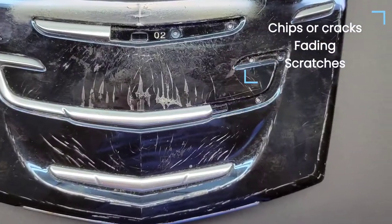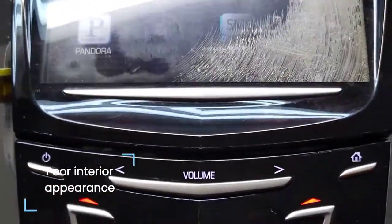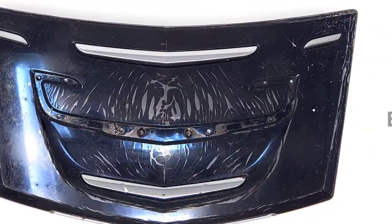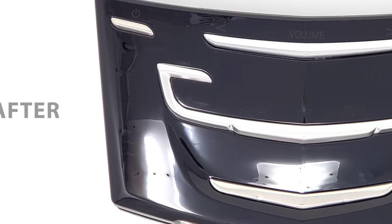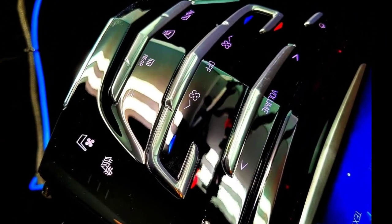Is your 2013 to 2020 Cadillac suffering from chips, fading, and scratches on the lower AC panel, causing a very poor vehicle appearance? You're not alone. Fortunately, we finally have the upgraded AC panel replacements to fully restore your vehicle's interior appearance.